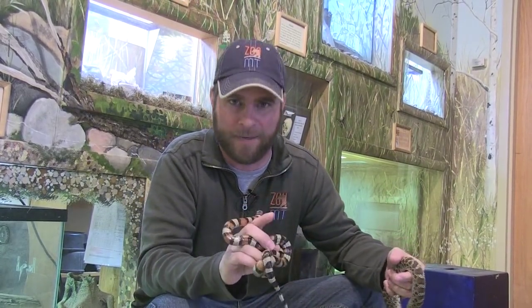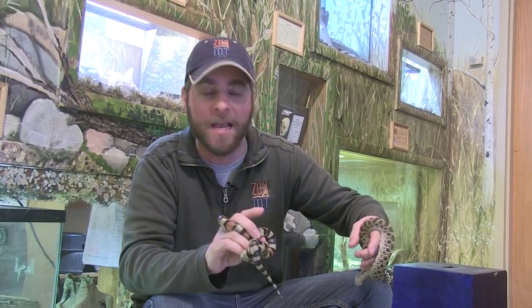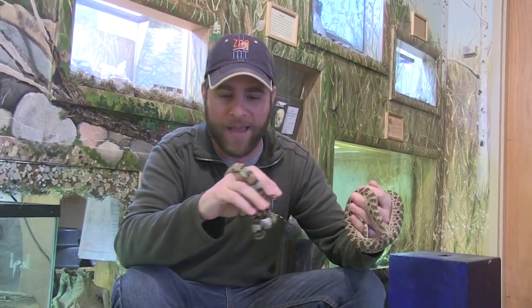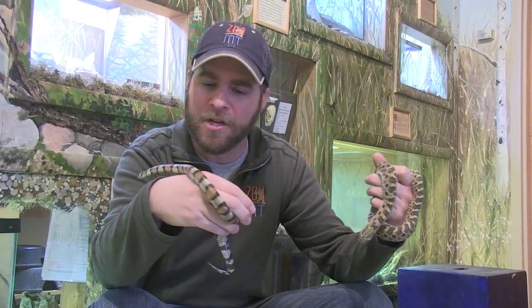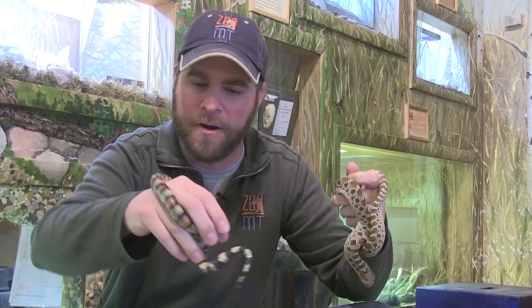Now let's start with reptiles. Here in Montana we've got 19 different reptile species and 15 different amphibian species. I wanted to show you two of the more unique reptiles we have right here in our state. I like to show these two because they're small, so you don't get to see them that often out and about.